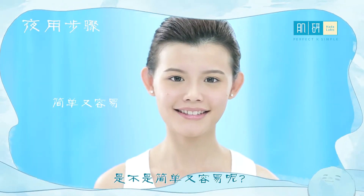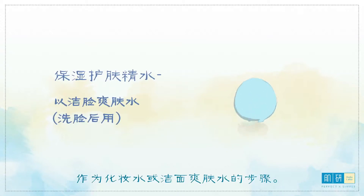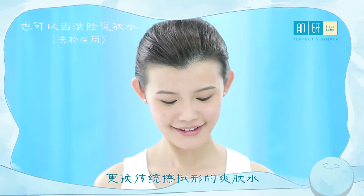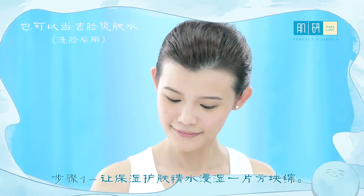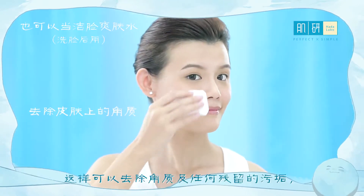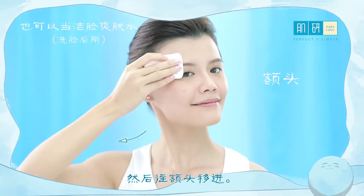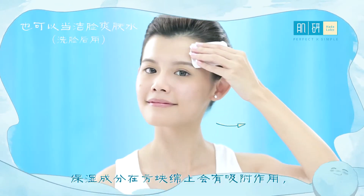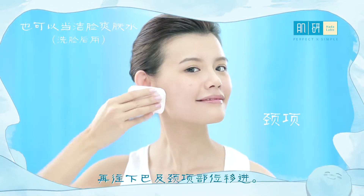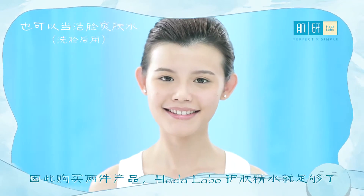Isn't this simple and easy? Next, we are going to demonstrate using the Super HA Hydrating Lotion with a cotton pad as additional use for double cleansing after face wash. This usage can be the same for both day and night, replacing the traditional wipe-off toner. Step one: soak cotton wool with Super HA Hydrating Lotion. Step two: sweep in an upward and outward direction starting on the cheek area to remove dead cells and remnant dirt — try not to press into the skin. Move to the forehead; the hydrating ingredients act as glue on the cotton pad to effectively remove dirt remnants without stripping skin's own water. Then move to the chin and neck areas. Step three: follow up with the patting method. So instead of buying two products, Hada Labo Lotion alone is enough.